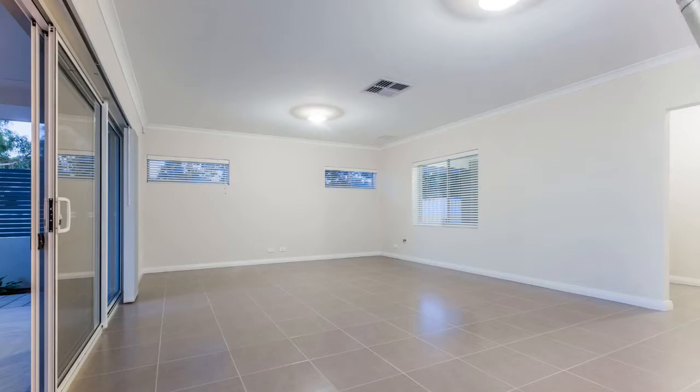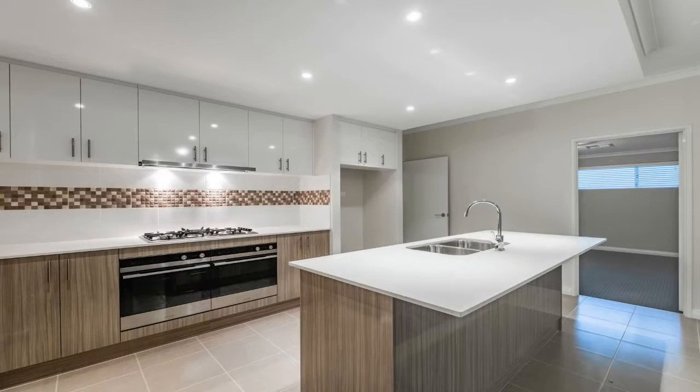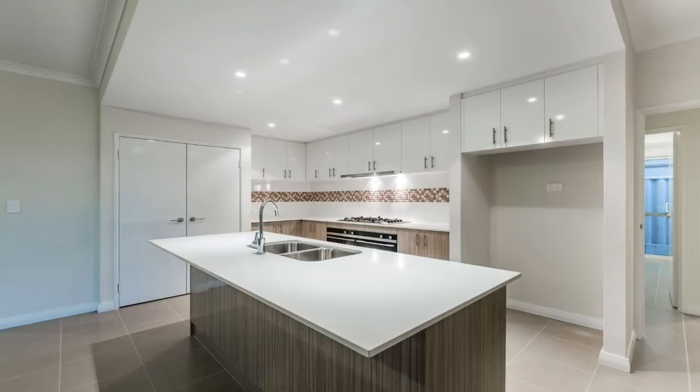There is a huge open plan living and dining area as well as a theatre room or games room. The stunning chef's kitchen boasts quality Fisher & Paykel appliances, stone bench tops, mosaic tiled splashback, as well as loads of cupboard space.